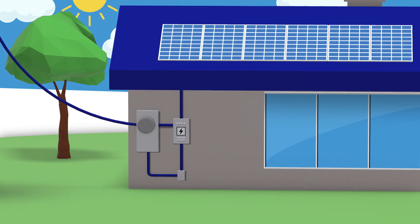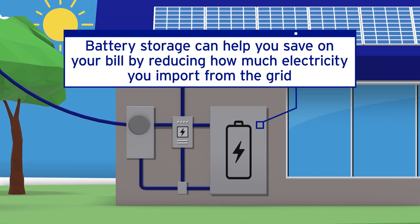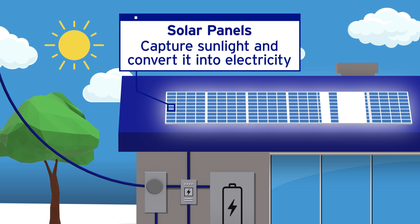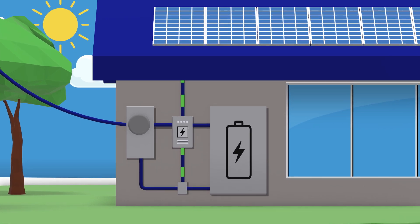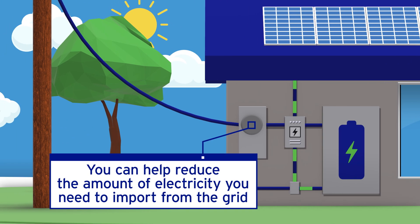Pairing your solar system with battery storage can help you save on your bill by reducing how much electricity you import from the grid and when you import it. Here's how it works: during the day when the sun is shining, your solar panels capture sunlight and convert it into electricity. This electricity can be used immediately by your home or business, or stored in batteries for later use. When you use electricity from your solar panels and batteries, you can help reduce the amount of electricity you need to import from the grid.